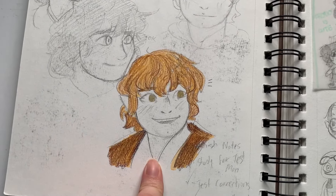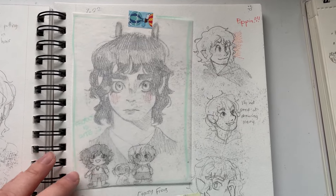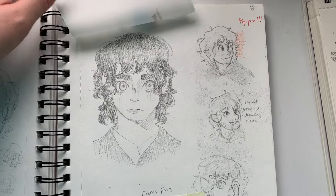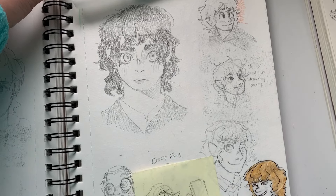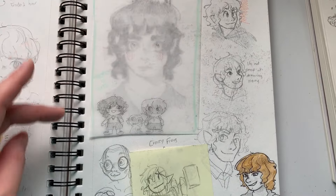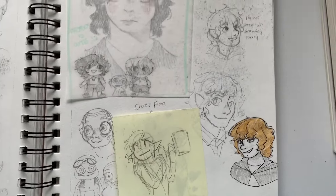I really like this drawing of Samwise. It turned out good. Here's a bunch of Hobbit drawings. The reason I got really into Lord of the Rings this summer was because I went to a convention where the actors for the Hobbits were there. So I was like, I should rewatch the movie before I go to that convention. So I rewatched it and it was freaking cool. I love Lord of the Rings.